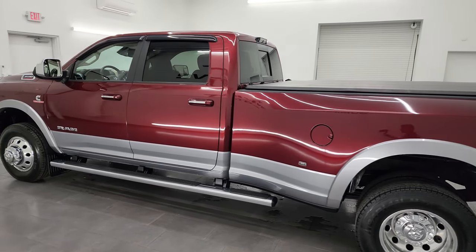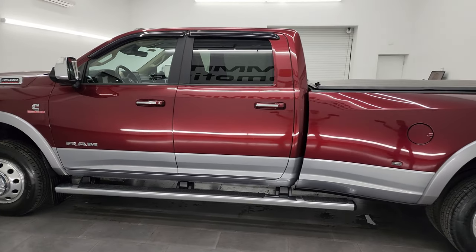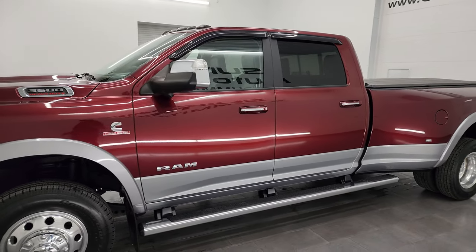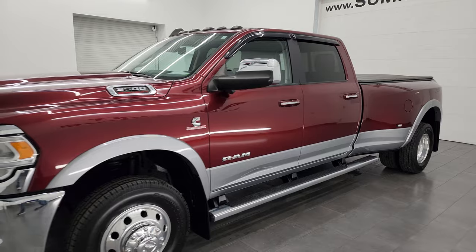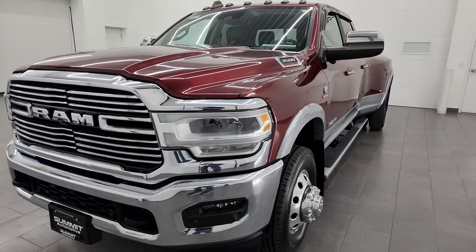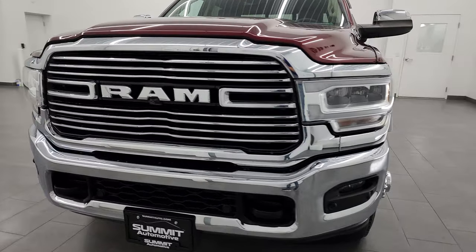This 2019 Ram 3500 has the 6.7-liter high output Cummins diesel. In 2019, it put out 400 horsepower and 1,000 foot-pounds of torque. It's paired up with the AISIN 6-speed heavy duty automatic transmission.